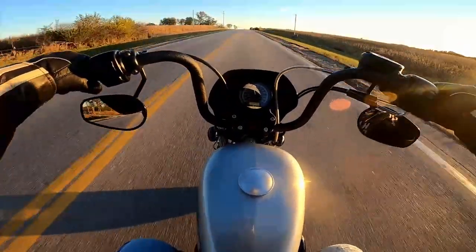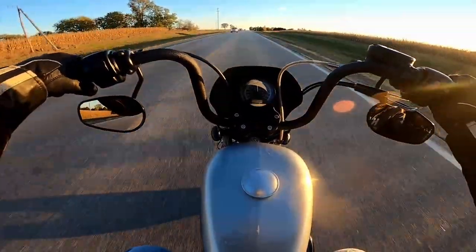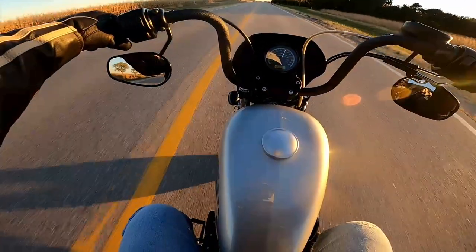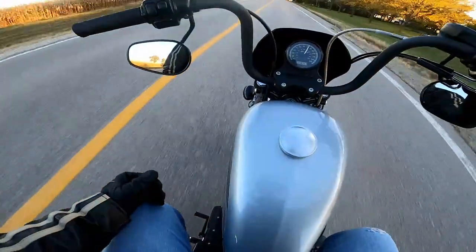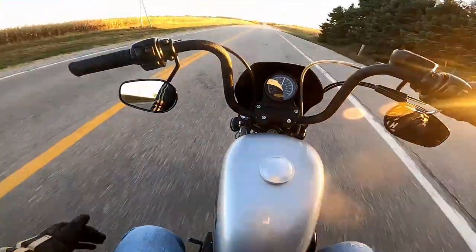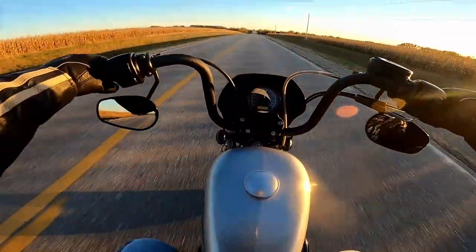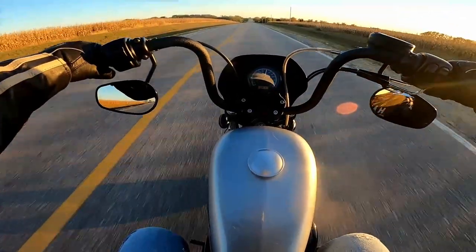If I put it in fourth gear, they're at 60. I don't care for the way the pegs are, but I do like these mid controls. The way it sits me on the bike, I prefer this over being stretched out like on the Fury. I wish the Fury had mid controls on it — that would be cool.